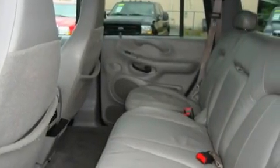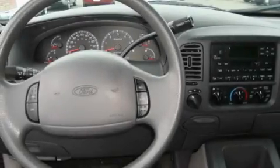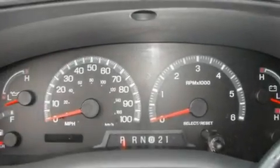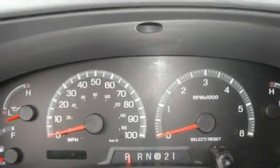Its top features include adjustable driver pedals, air vents for rear-seated passengers, a rear window defroster, alloy wheels, running boards, fog lamps, roof rails, an anti-lock braking system, fold-down rear seats, and cruise control.